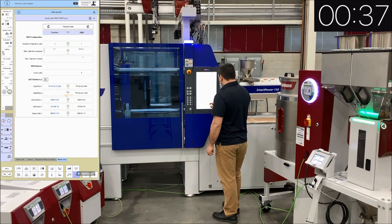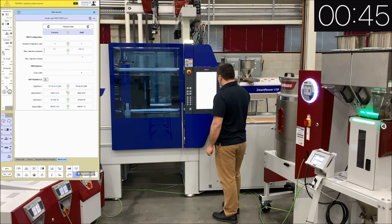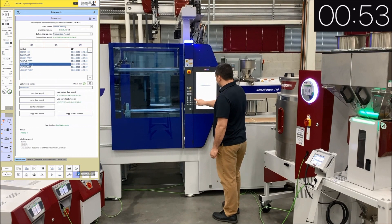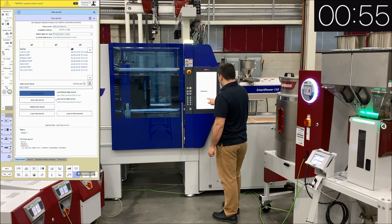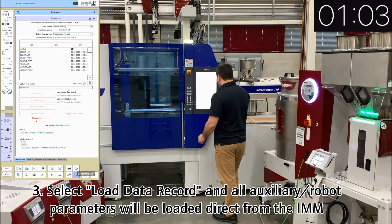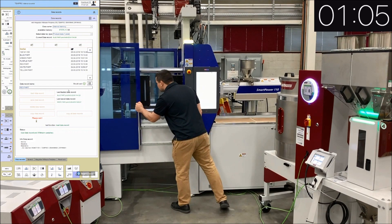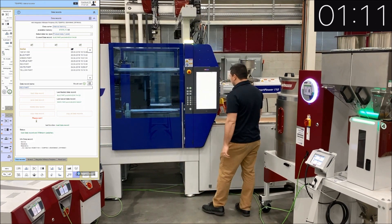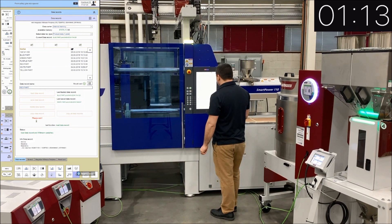With Whitman 4.0, connecting a device is truly as simple as plugging in the green cable, waiting a few seconds, and the device is connected to the molding machine. It really is that easy. The operator now goes back to the data record page, selects the data record for the product to be run — in this case, the red part — and loads this data record. This not only loads the machine process settings, but also loads the temperature control unit set points, the dryer temperature set point, the blender recipe, as well as the robot program to the robot.